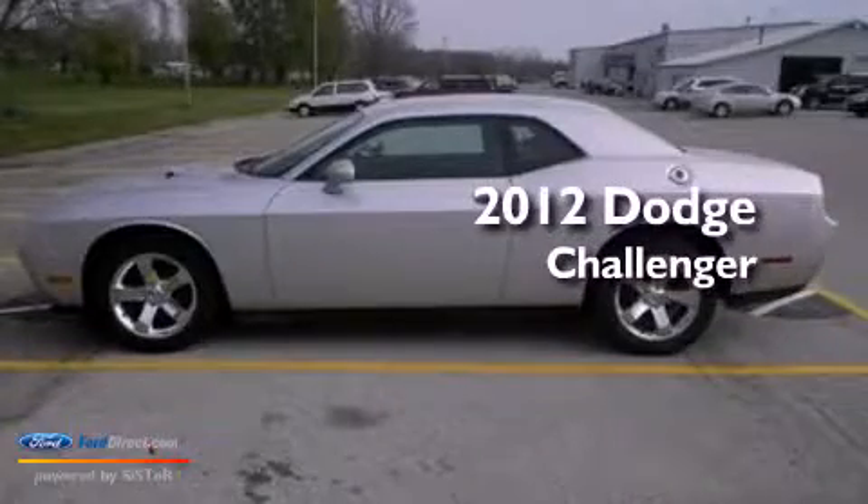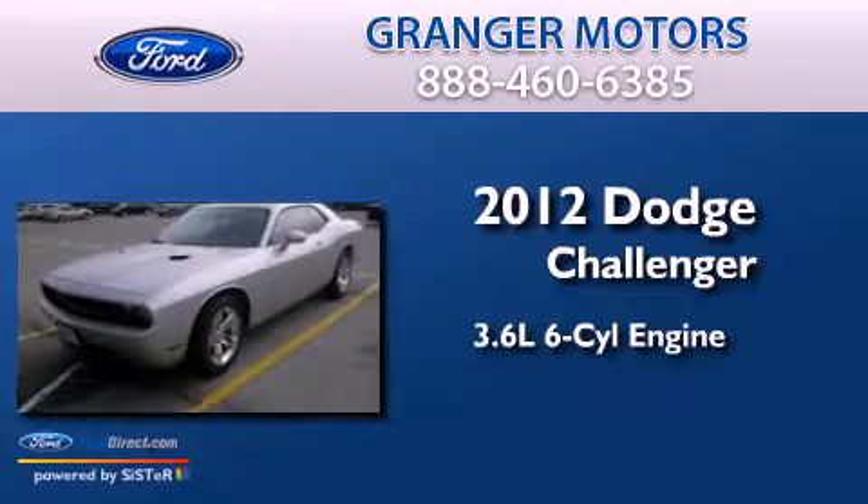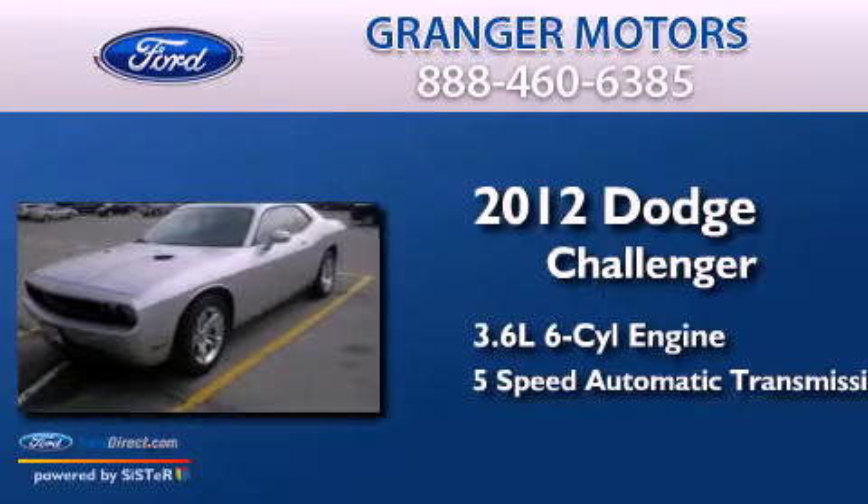This is a 2012 Dodge Challenger. It has a 3.6-liter six-cylinder engine and a five-speed automatic transmission.